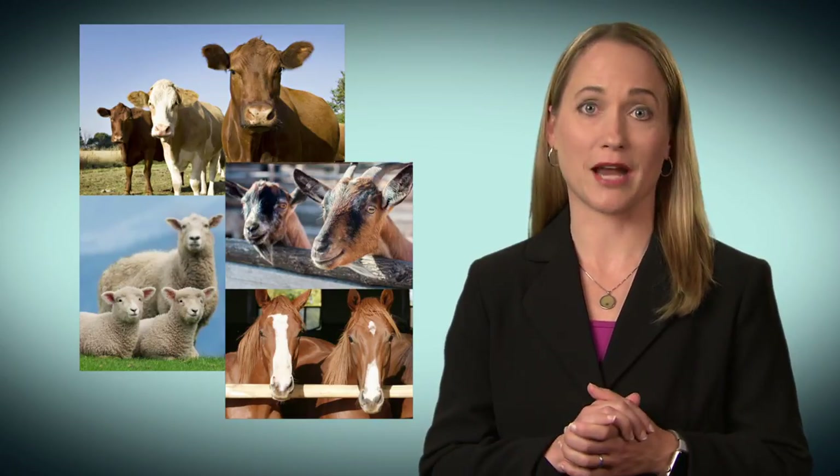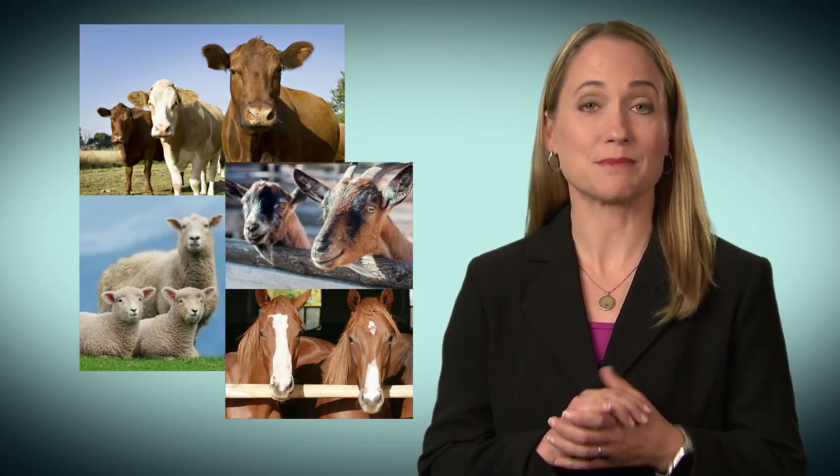Hi, I'm Dr. Taylor, a veterinarian with the Food and Drug Administration. Do you have cattle, sheep, goats, or horses? If so, you probably deworm your animals on a regular basis, and it seems to work.